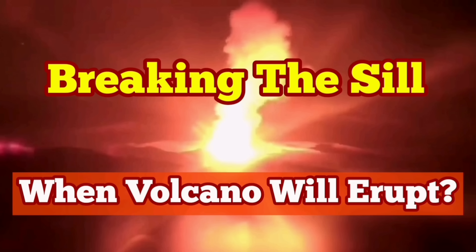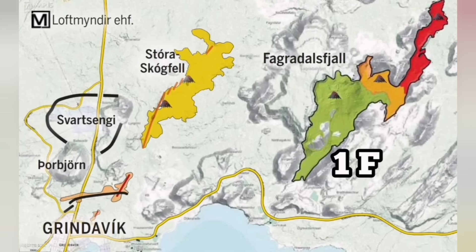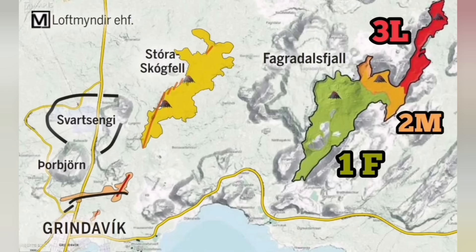Why do eruptions in a volcanic system happen at different places? I tried to find an answer for this by looking at maps and data and analyzing it.